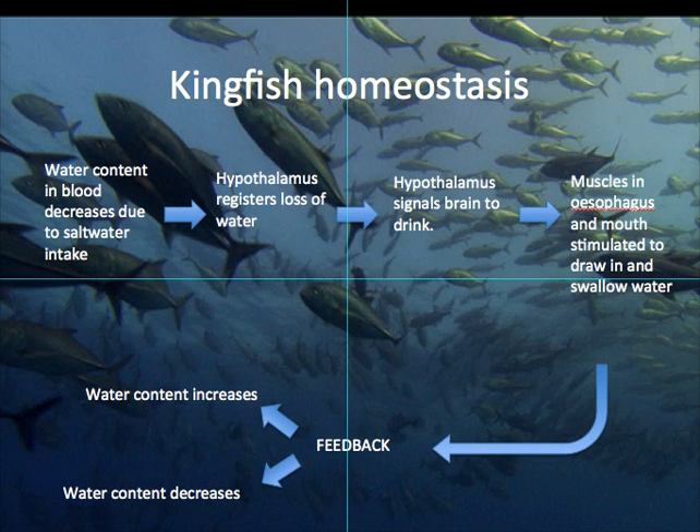So, how does it work for the kingfish? When they're in their salt water environment, the water content in their blood will decrease because they're trying to drink that salt water and it keeps removing all that water from there. The hypothalamus picks that up and sends the signal for the muscles in the mouth and the esophagus to drink more salt water. By that way, the kidney keeps retaining lots of water, and you get an increase in the water content — hopefully.